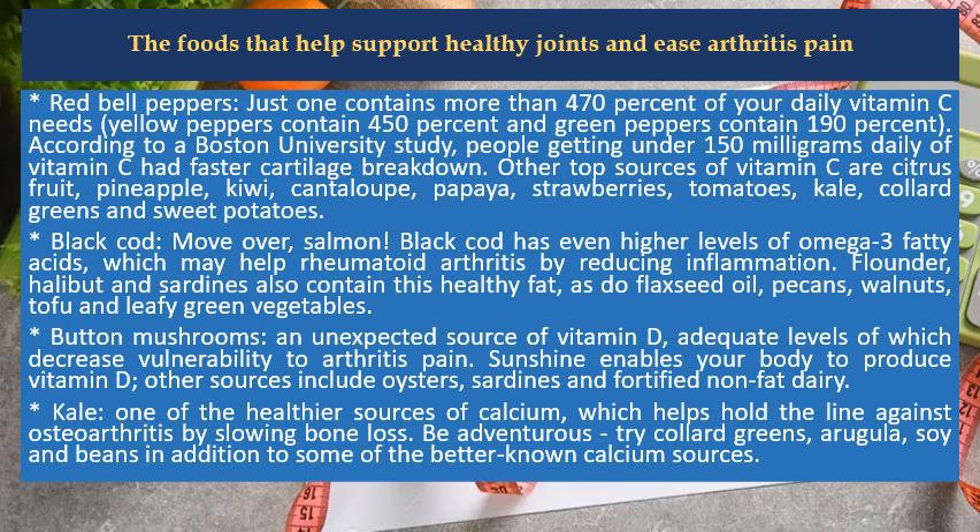Button mushrooms are an unexpected source of vitamin D, adequate levels of which decrease vulnerability to arthritis pain. Sunshine enables your body to produce vitamin D. Other sources include oysters, sardines, and fortified non-fat dairy.